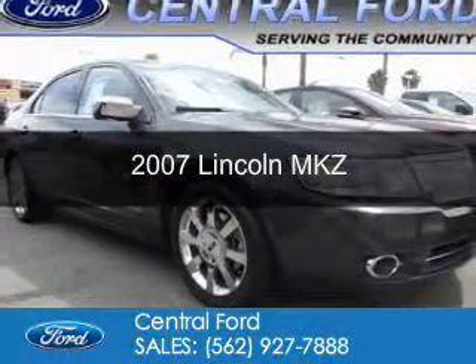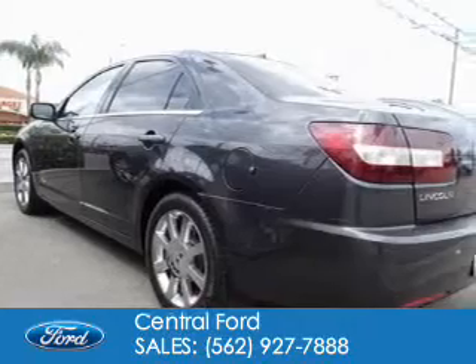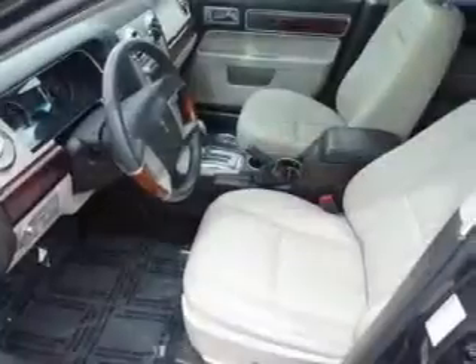This is a used 2007 Lincoln MKZ. It's powered by front-wheel drive, a 3.5-liter, six-cylinder engine, and a six-speed automatic transmission.